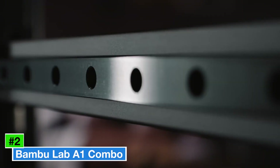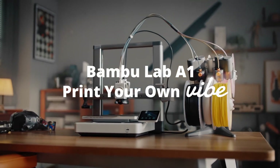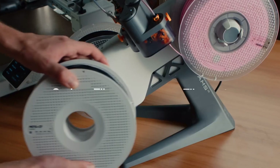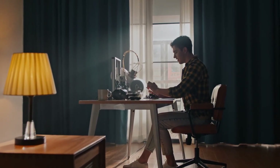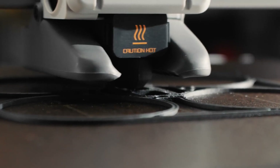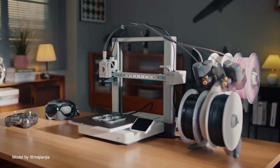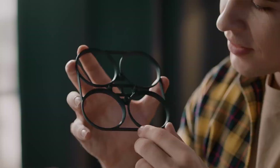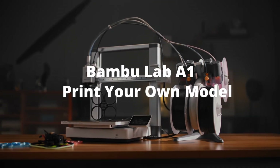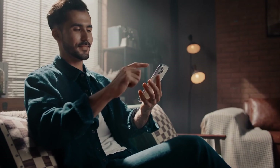Number 2: Bamboo Lab A1 Combo is a cutting-edge 3D printer that combines user-friendly design with high-performance capabilities, making it an ideal choice for both beginners and experienced users alike. One of the standout characteristics of the A1 Combo is its dual extrusion system, allowing you to print with two different materials simultaneously. This enables the creation of complex prints with intricate details or the use of support materials that can easily be removed after printing. The printer handles a wide variety of filament types, from standard PLA to more specialized materials like PETG and ABS.